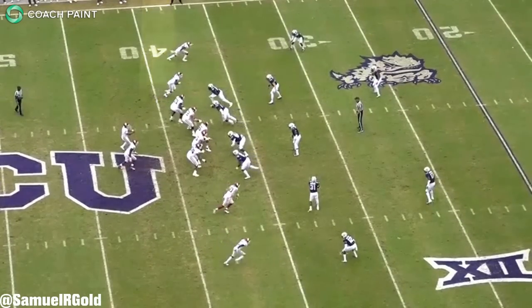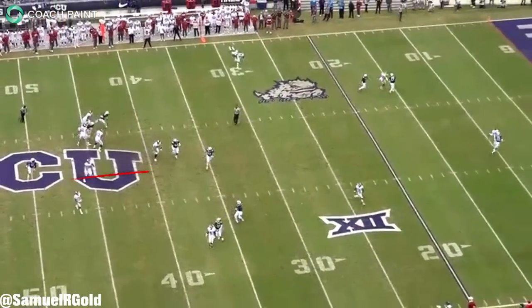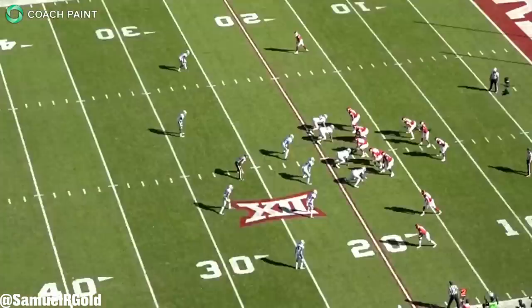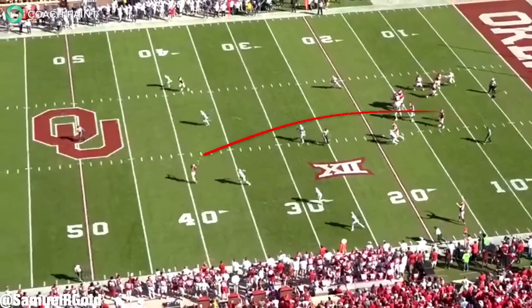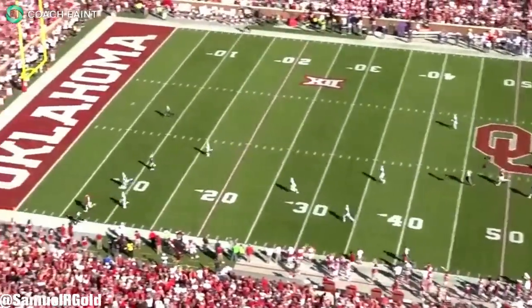At Oklahoma, the Sooners ran a lot of play action, run pass options, and those bubble pop plays that made Baker Mayfield famous just a season ago. They ran a lot of the same concepts with Murray at the helm. During the majority of the season, Murray was constantly given clean pockets and open throwing lanes. There's no denying that the coaching and system they have down in Norman is crazily effective.